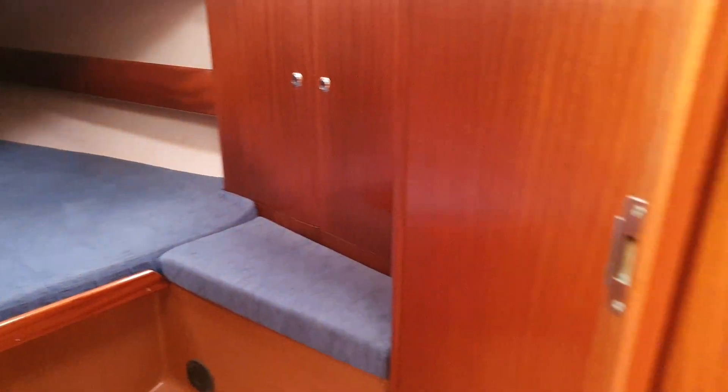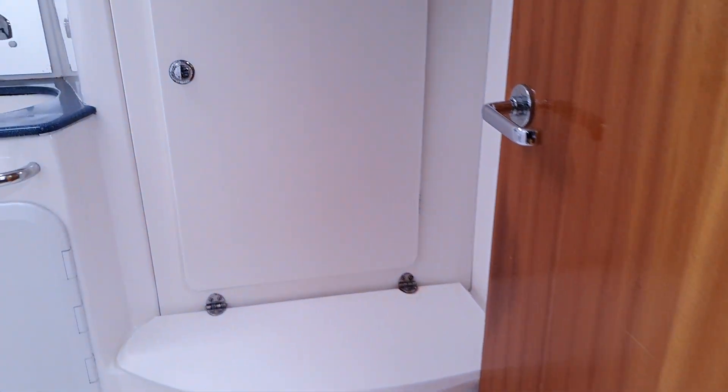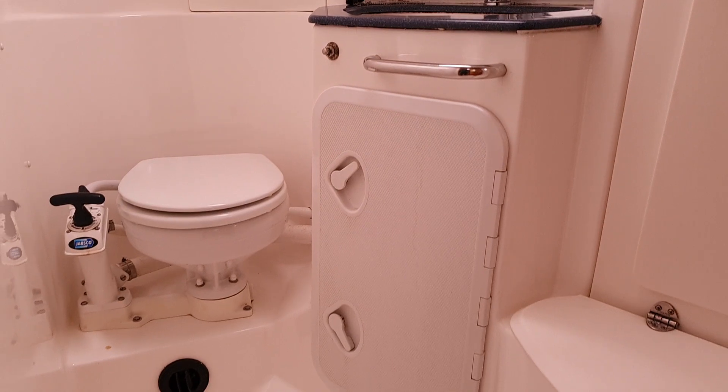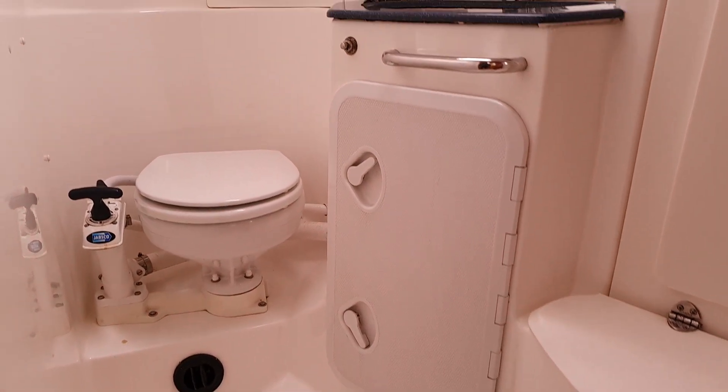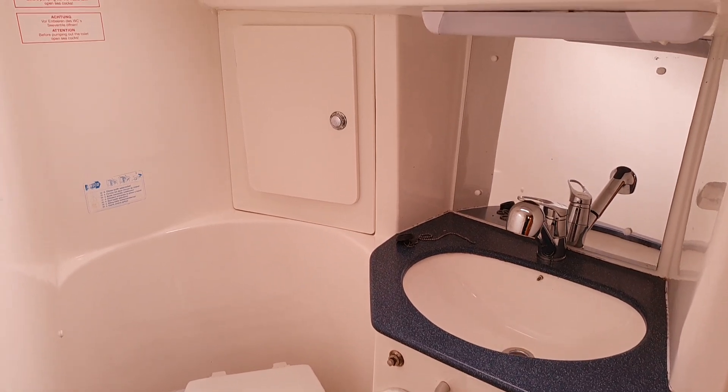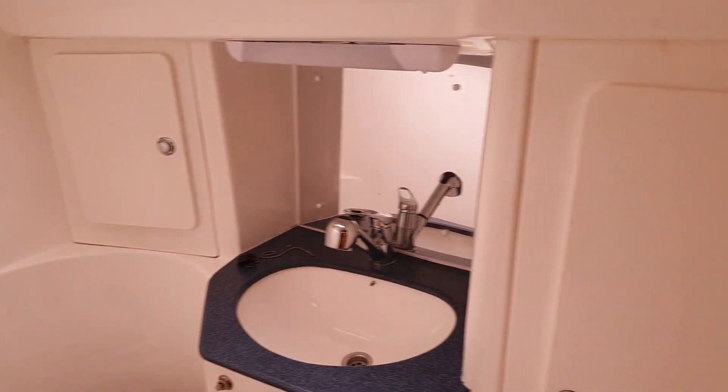And then if we swing round, immediately to the left is the head — good access to the shower, and there's a cupboard there, and a cupboard there, with a mirror above the sink.